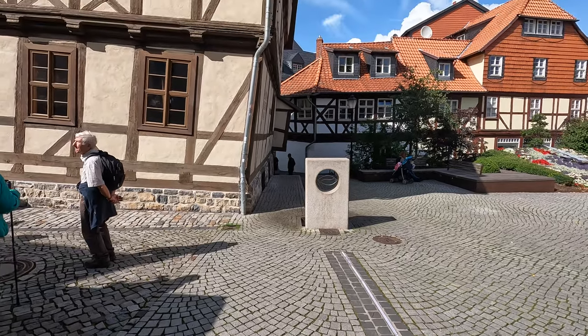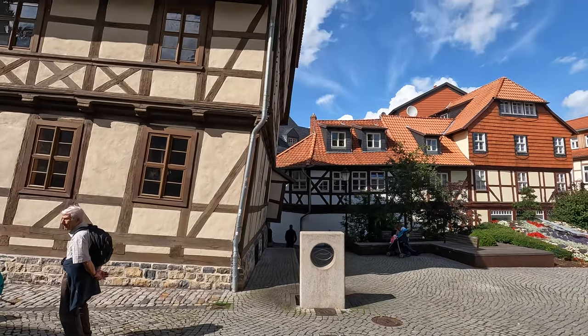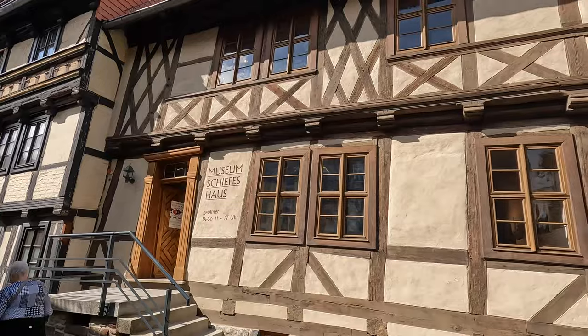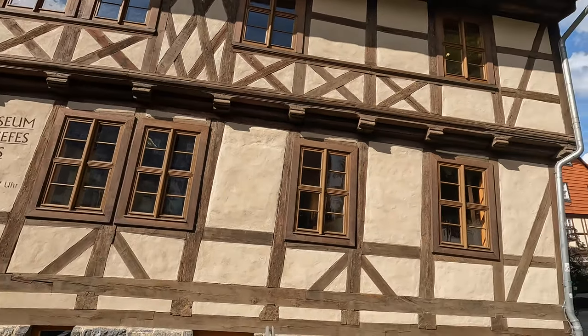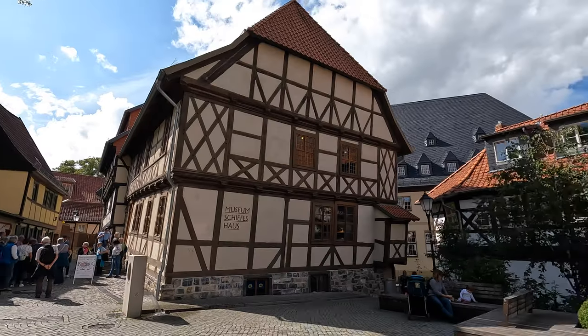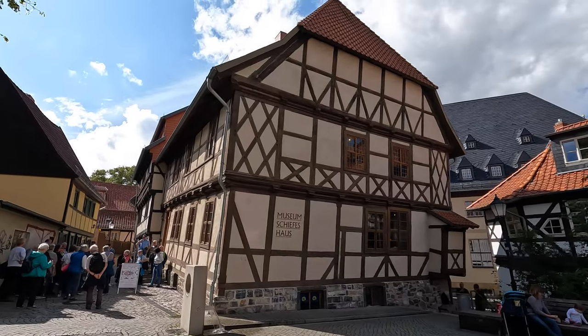Right behind me is the Museum Schiefes Haus, or the Crooked House. As you can see, it is leaning and almost looks like it's falling. Supposedly it's because it used to be a mill right on a little stream, and over 500 to 600 years it started to lean — and it's still standing today. You can go inside as it's a museum for only a couple euros, which might be pretty cool, especially if you speak German.